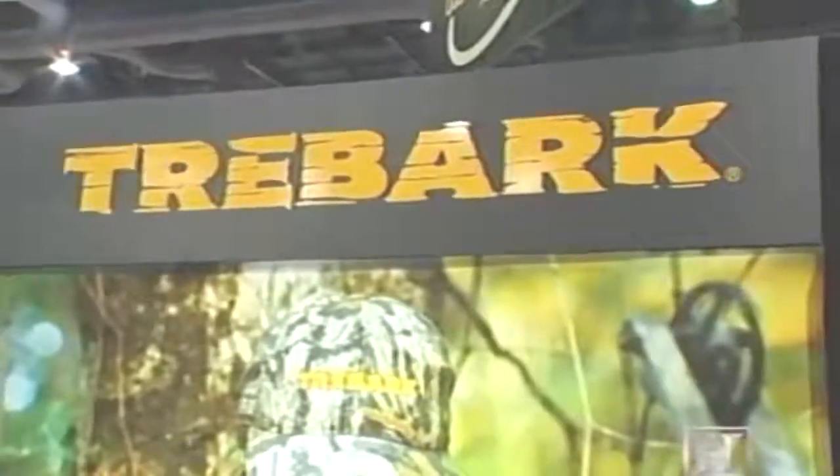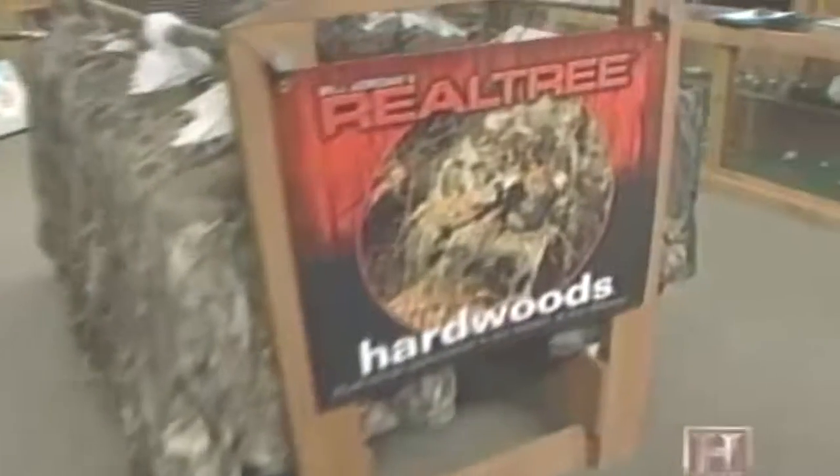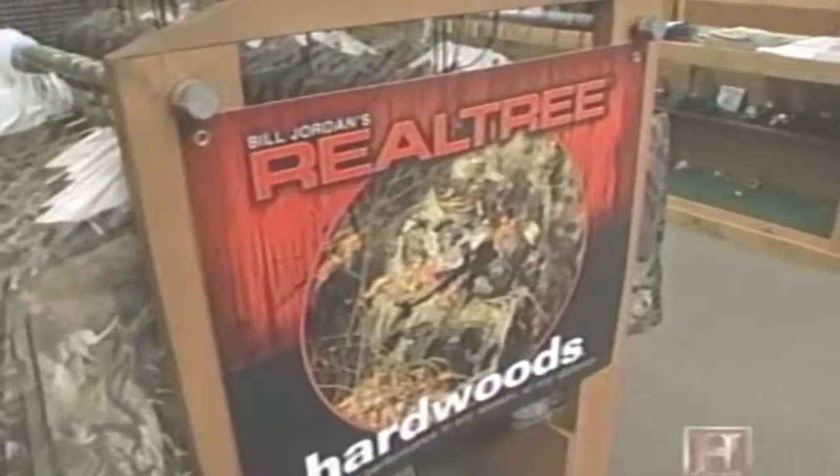Tree Bark by Jim Crumley, Mossy Oak by Toxie Haas, and Realtree and Advantage by Bill Jordan. It is a fashion — hunters are ready for these patterns, and when they buy the coat and pants, they go buy the gloves, hats, t-shirts, everything to match.